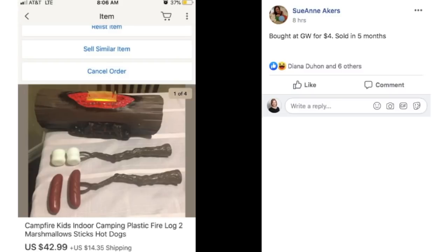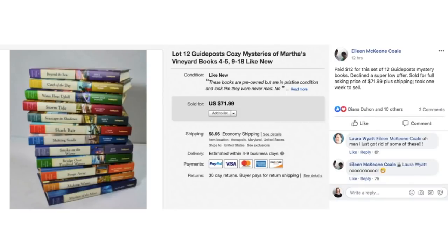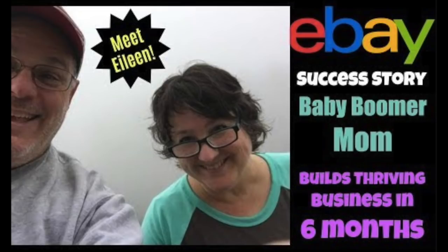Check out that play food — it absolutely sells. Eileen paid $12 for a set of 12 Guideposts Mystery Books. She declined a super low offer and sold for the full asking price of $71.99 plus shipping. Took one week to sell. This is a lot of 12 Guideposts Cozy Mysteries of Martha's Vineyard books. She mentioned in a previous interview that she sells a lot of books in sets, and I'm glad to see they sold for her.